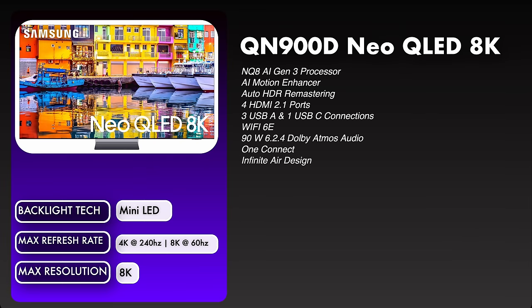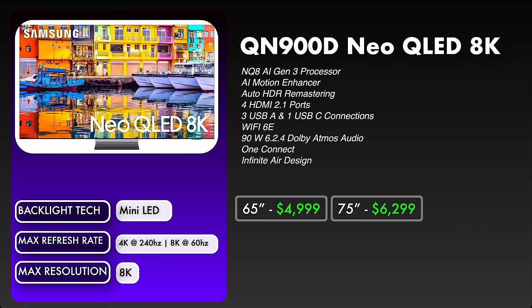Let's go up to the QN900D Neo QLED 8K. This has the latest NQ8 AI Gen 3 processor, AI motion enhancer, auto HDR remastering, four HDMI 2.1 ports, three USB-A and one USB-C connection, Wi-Fi 6E, one connect, and it has the infinite air design. The backlight technology will once again be mini LED. We have a max refresh rate of 4K at 240Hz and 8K at 60Hz — you will need a capable PC to game at 4K 240Hz. Prices: 65 inch $4,999, 75 inch $6,299, 85 inch $7,999.